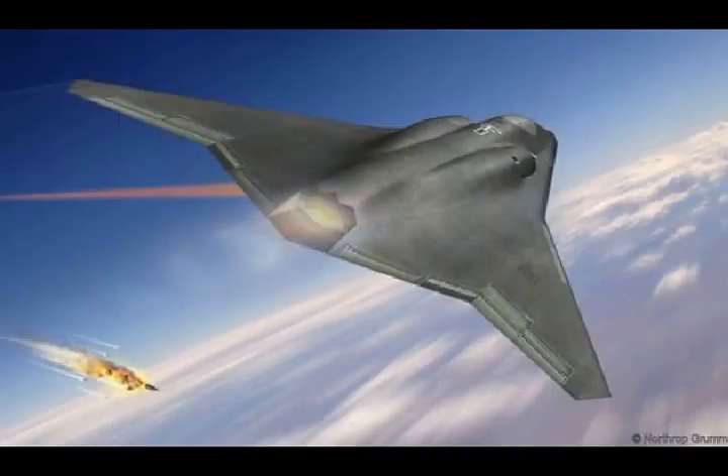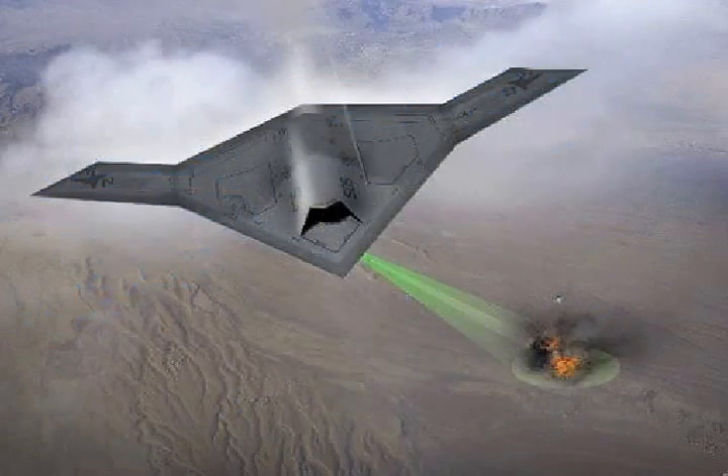It's unlikely to be like any fighter before it. The sixth-generation fighter design features stealth, lasers, and the ability to travel huge distances — if the US can afford to build it.